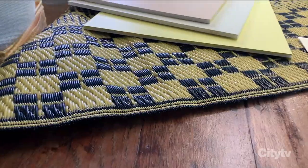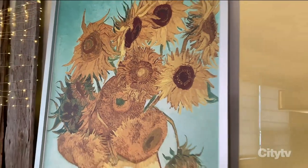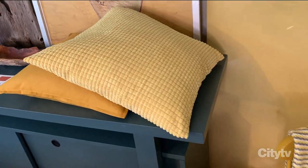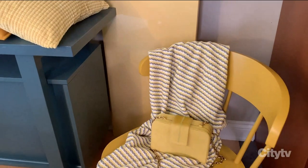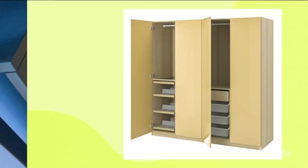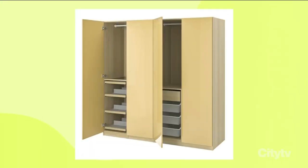Of course, a Van Gogh sunflower — you can't go wrong with artwork. And of course cushions, throws, and chairs. I also love this new wardrobe door from IKEA — it's high gloss, so it has a very modern feeling. You could imagine this in your hallway, laundry room, or bedroom.